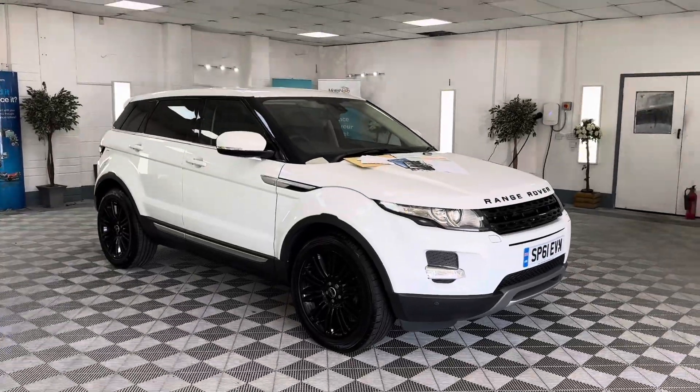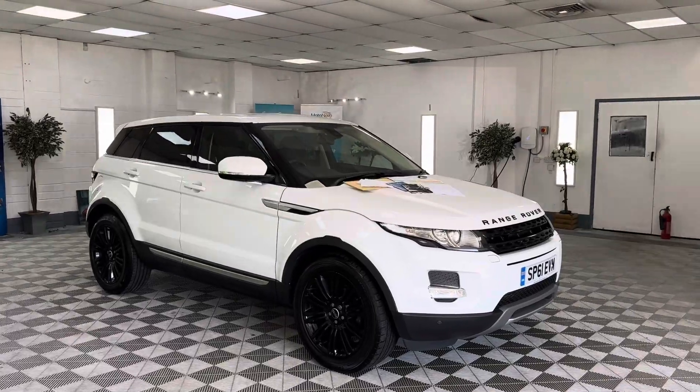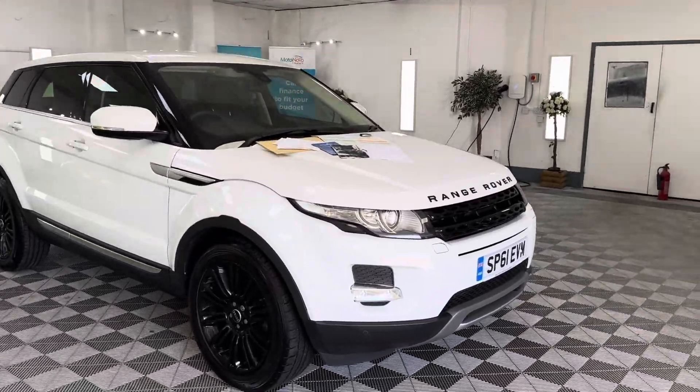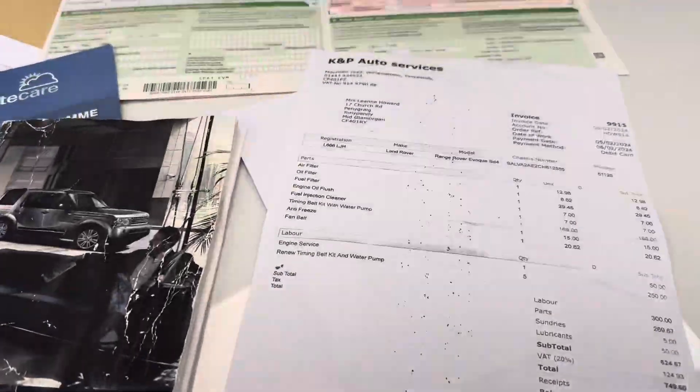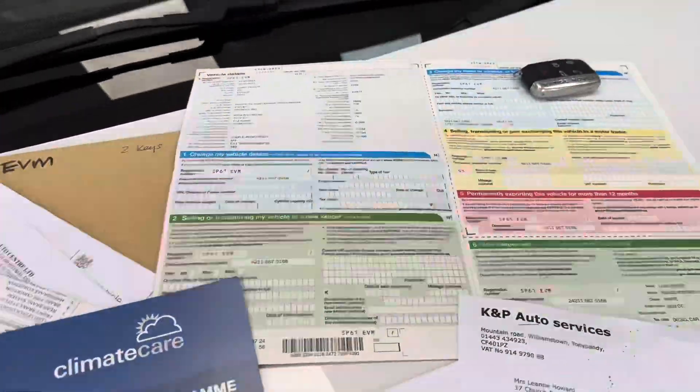This is a nice Evoque — an Evoque 2.2 diesel, Dynamic Luxe. We've taken it in part exchange from a lady, white with soft black leather, full service history. It's also had the cam belt replaced, with invoices there for the cam belt replacement, registration document, and spare key.